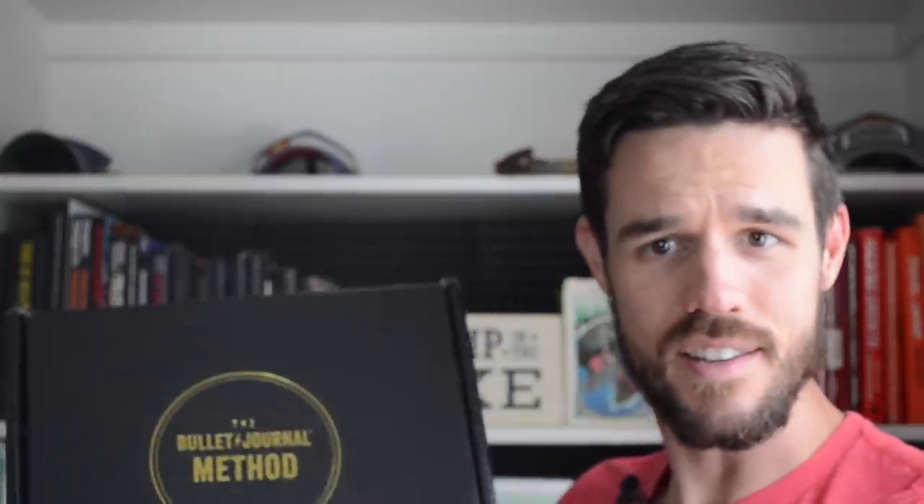I want to show you everything about this, but first — did you hear my kid? Yeah, he's three. It's nap time. So before we jump into that, I do want to tell you I'm doing a giveaway. Shout out to Ryder and Penguin — they sent me two copies of this and the bullet journal itself.